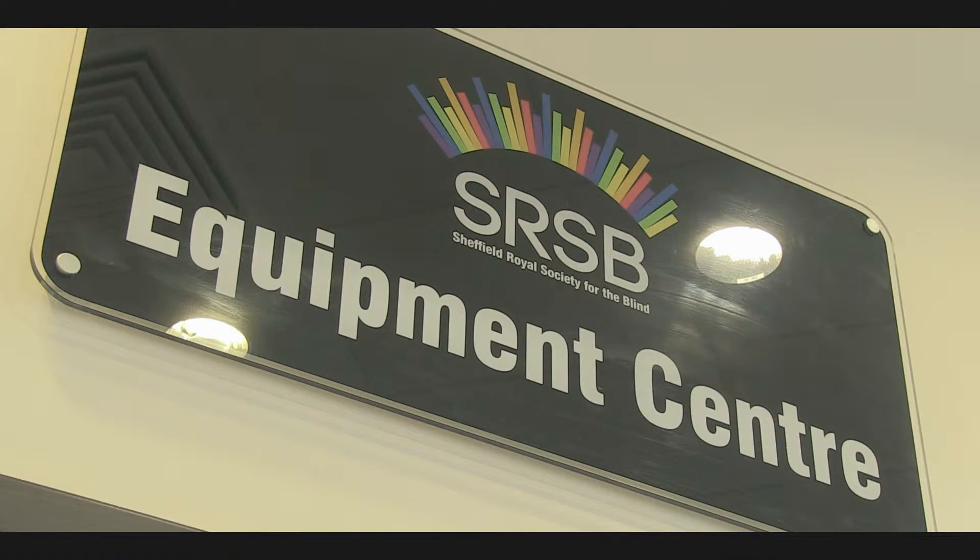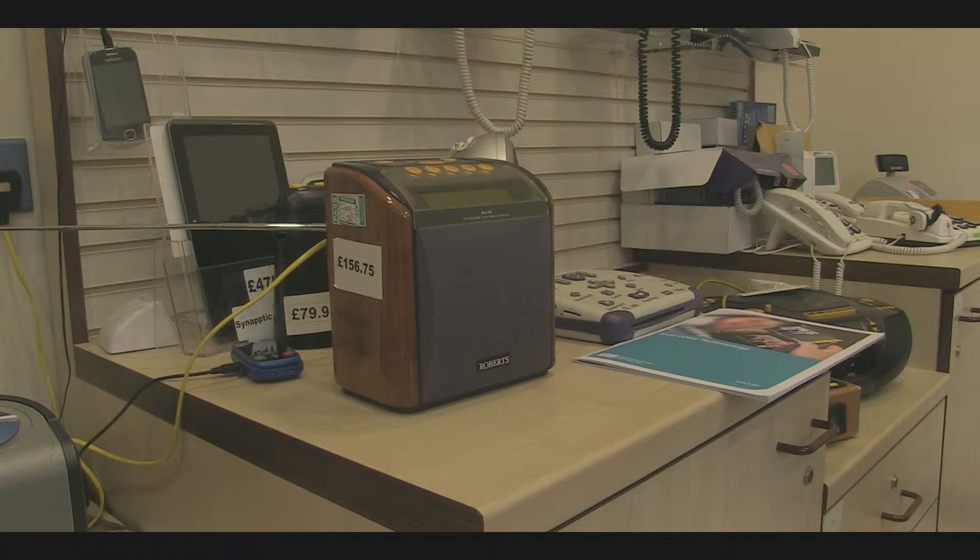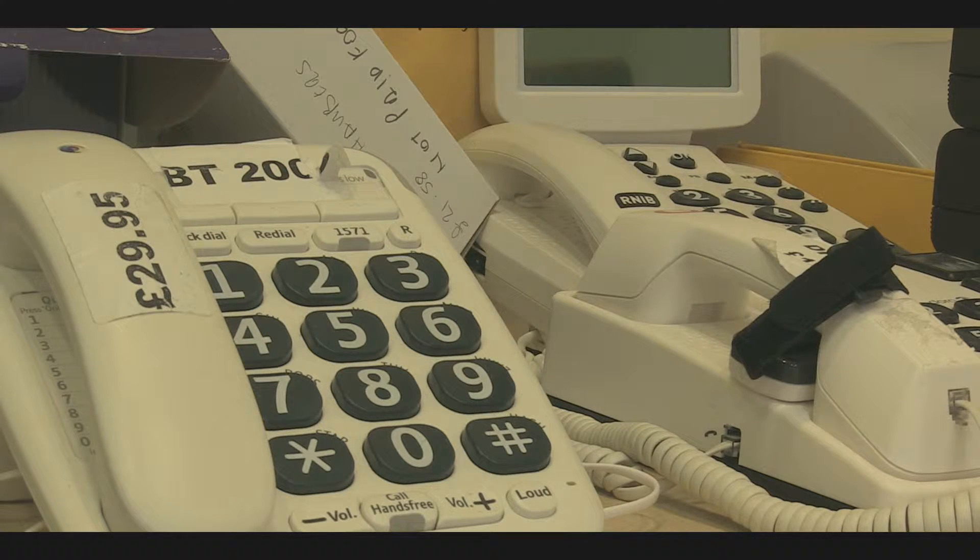My name is Robert McCann, and I'm the Equipment Centre Coordinator at SRSB. This shop is to provide advice and equipment to partially sighted and blind clients.